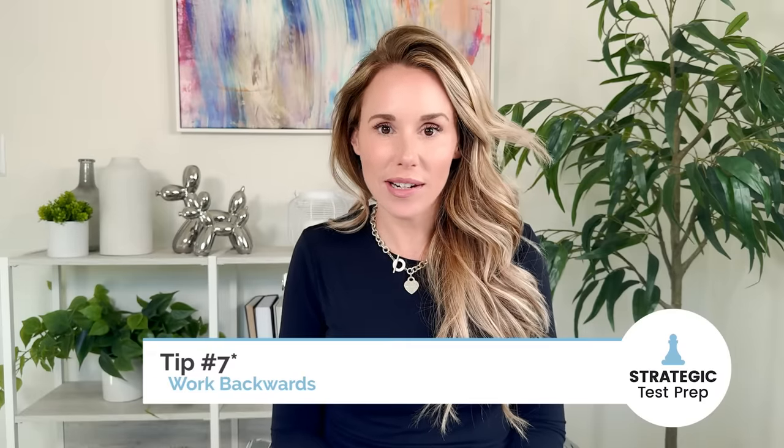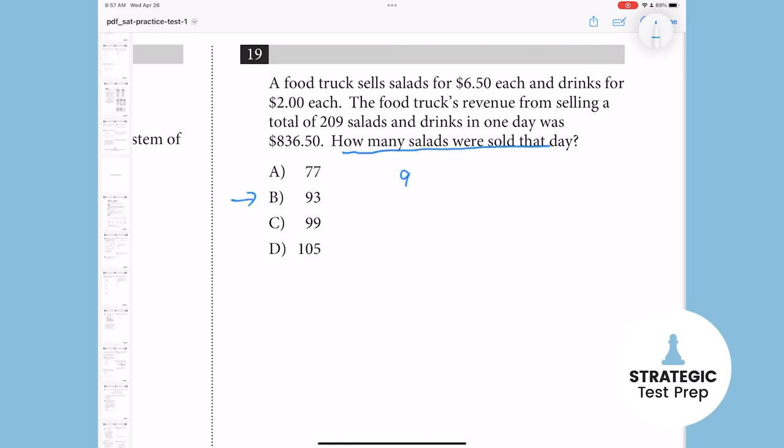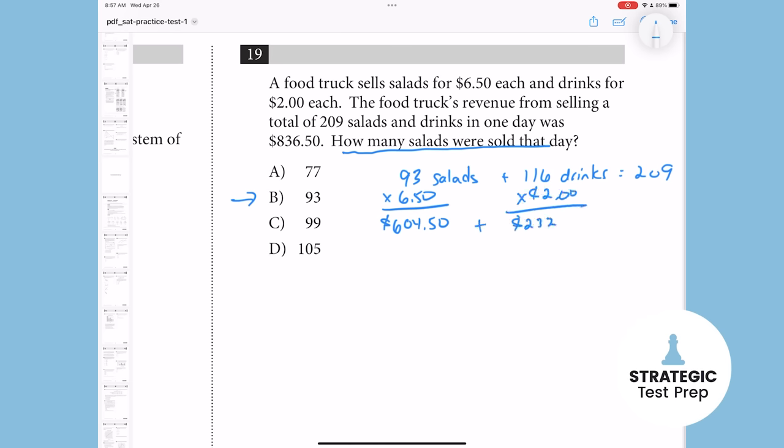Tip number eight: work backwards. So if you get stuck on a math problem and they give you regular numbers as the answer choices — whether they're integers or terminating decimals — take those numbers and plug them back into the problem to see which one works. Sometimes it's hard to come up with an equation, so if you're at a loss and can't figure out how to write the equation to solve the problem, this is a way better approach where you can still pick up the point.